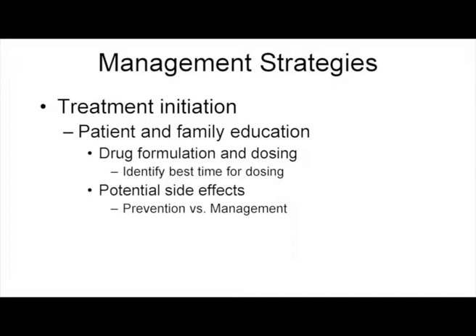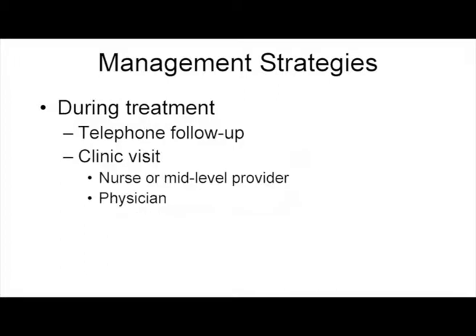We also need to make sure we're aware of those side effects that we may be able to prevent, or that we can minimize the severity and dose-limiting potential of. Making sure those are key things the patient and family member know up front. During treatment, follow-up phone calls, early and ongoing assessment and intervention, and identifying those individuals who need to be seen more frequently.